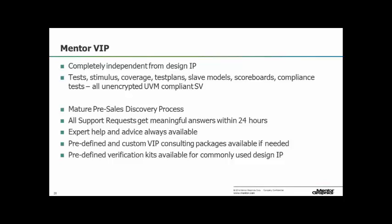Our VIP has the same features that other people's VIP has, but here's what I think is unique. We don't do design IP, so we are independent from design IP and we do find bugs in IP that is well used in the marketplace from IP and FPGA companies. All the tests, stimulus, coverage, test plans, slave models, scoreboards, compliance tests — all this is unencrypted. You can go and have a look and see whether we've done a good job. It's unencrypted, UVM-compliant SystemVerilog. The key to successful adoption of verification IP is related to the product but it's more than the product — it's to do with the whole deployment process because the protocols are complex, and somehow that complexity needs to be ameliorated.